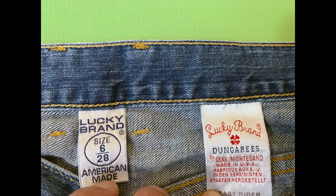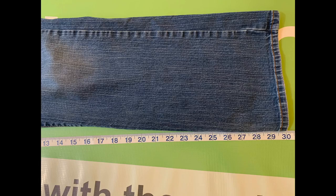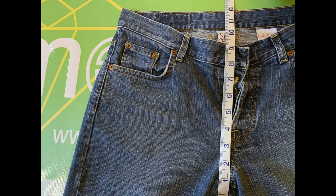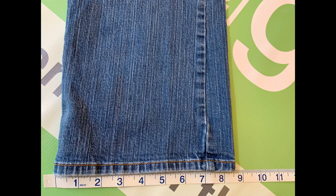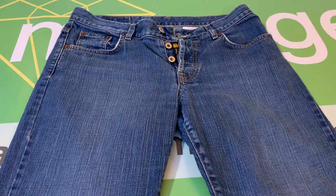The size is 6, the waist is 32 inches, the inseam is 30 inches, the front rise is 9 inches, and the leg opening is 8.5 inches. And that is the pair of Lucky Brand Women's Easy Rider Buttonfly Dungarees, size 6.